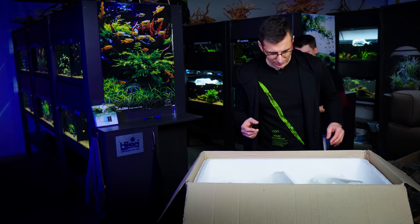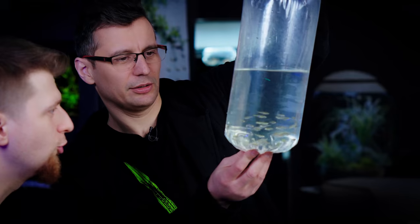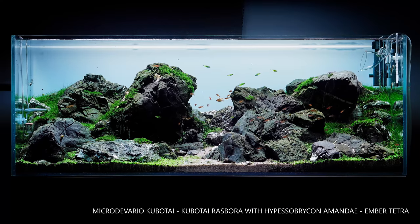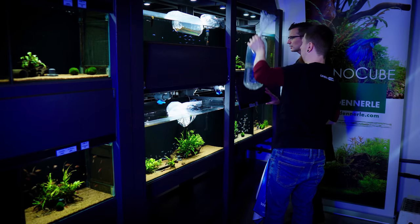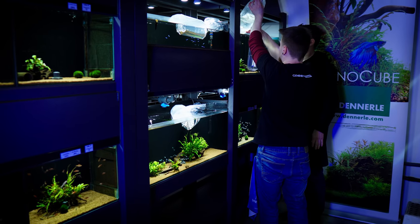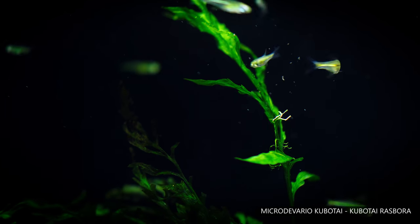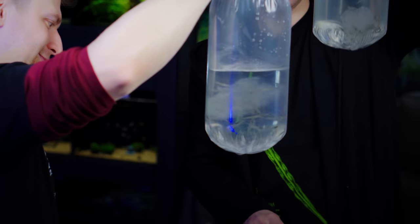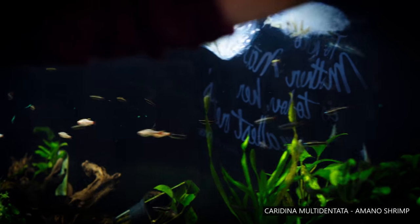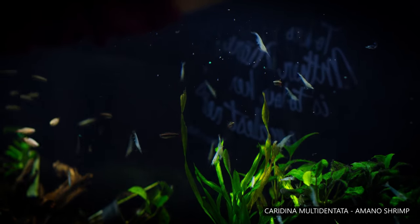I can already see these are the Rasbora kubotai, and they look almost transparent at the moment. We have a lot of Amano shrimp. You also put some fine filter mesh in there — why? Because it's not good if they just clump together.